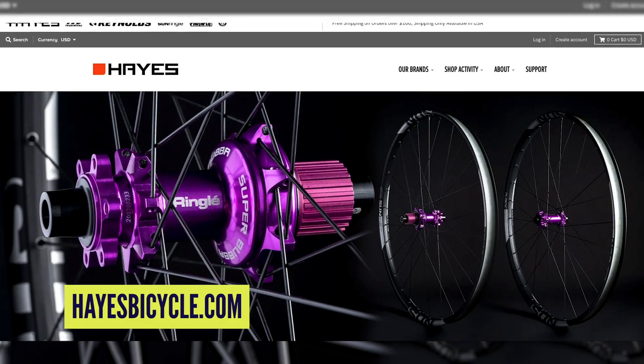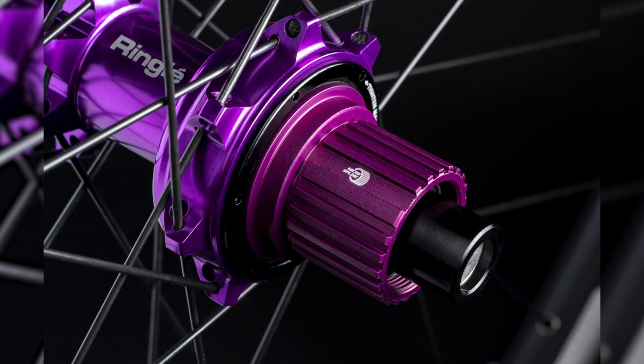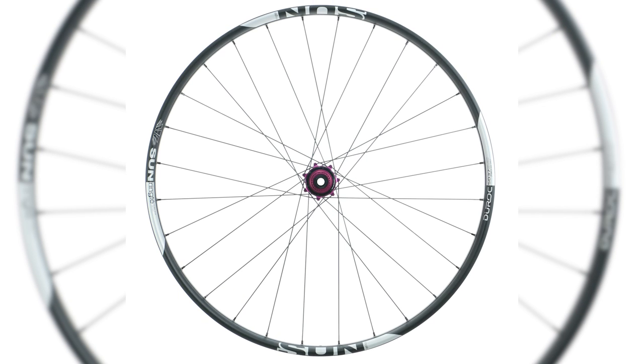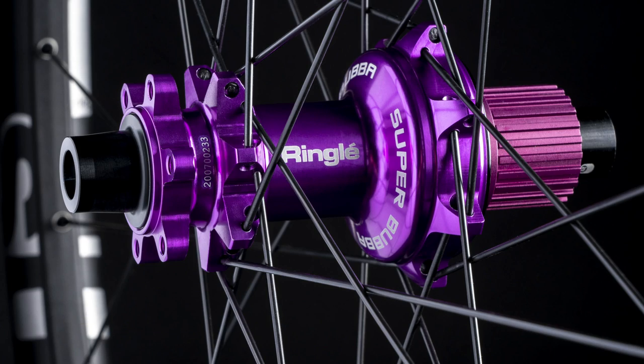Last in the news are the Sun Ringlé Super Bubba hubs and the Duroc Pro SD37 wheelset — a limited edition. The SD37 designation means 37mm external, 32mm internal. Available in 27.5 and 29. Front wheel weight is 940g in 27.5 and 933g in 29; rear is 1,108g and 1,156g respectively. They're laced up with Wheelsmith straight-pull spokes — really, really good spokes.